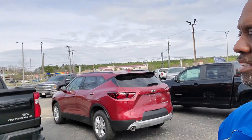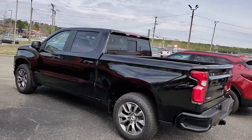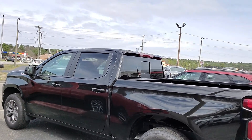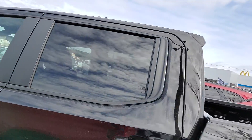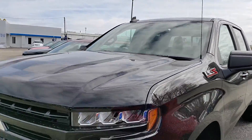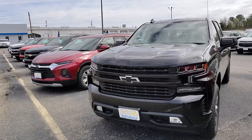Look at that thing — sits 2.5 inch lift. Standard on this one is going to be the 20 inch wheels, Apple CarPlay, Android audio, remote start, power door locks, and that is the Z71 with blacked-out bow tie badges.